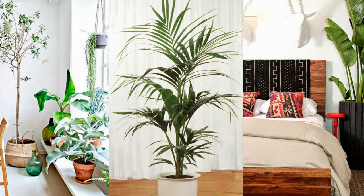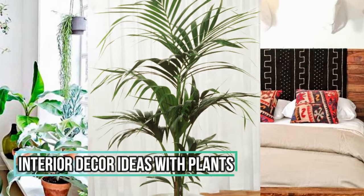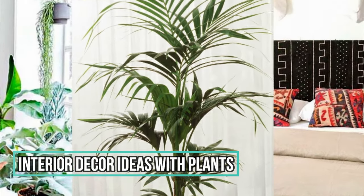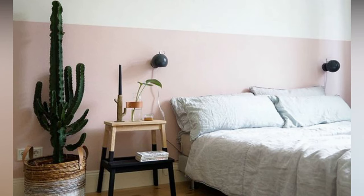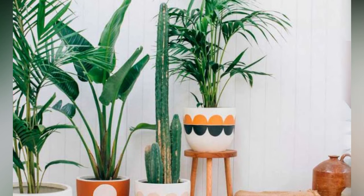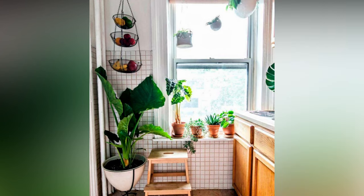Hey there, plant lovers! Welcome back to our channel. Today, we're diving deep into the world of interior decoration with plants. Whether you're a seasoned plant enthusiast or just dipping your toes into the greenery trend, this video is packed with tips, ideas, and all the reasons why incorporating plants into your interior decor is an absolute game-changer.